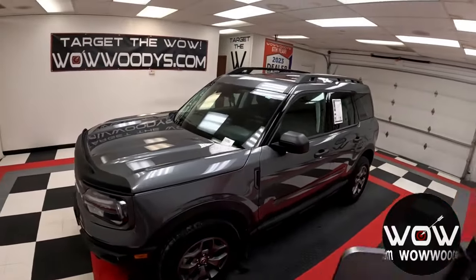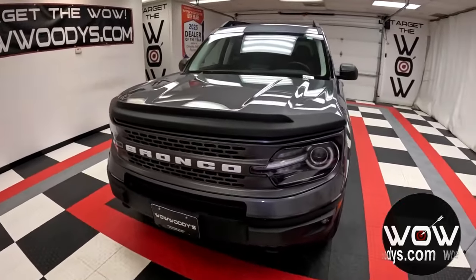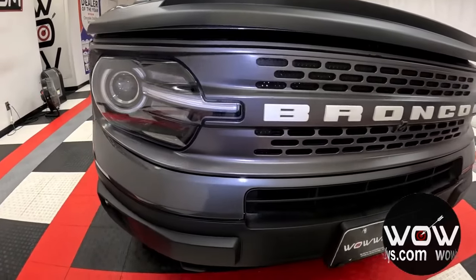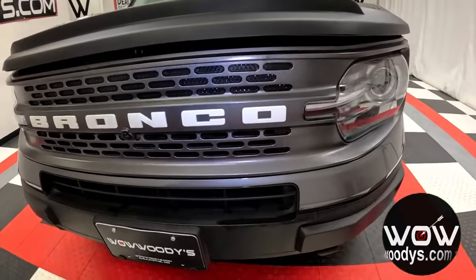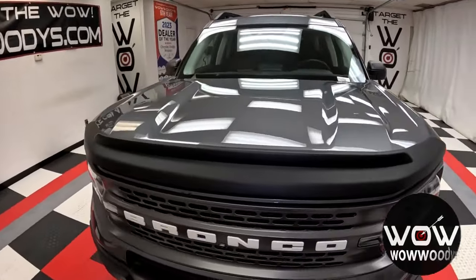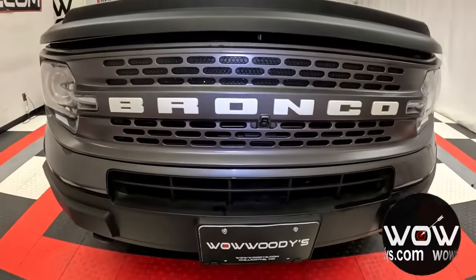First up, the exterior. With its safari-style roof, bash plates, and all-terrain tires, this Badlands isn't just built to look tough — it's designed to act tough. With those signature LED headlamps and the shadow black roof, it stands out day or night, in the city or on the trails. Plus, with its Advanced Co-Pilot 360 Pre-Collision Assist and Lane Departure Warning, you can rest assured all your adventures are safe ones.